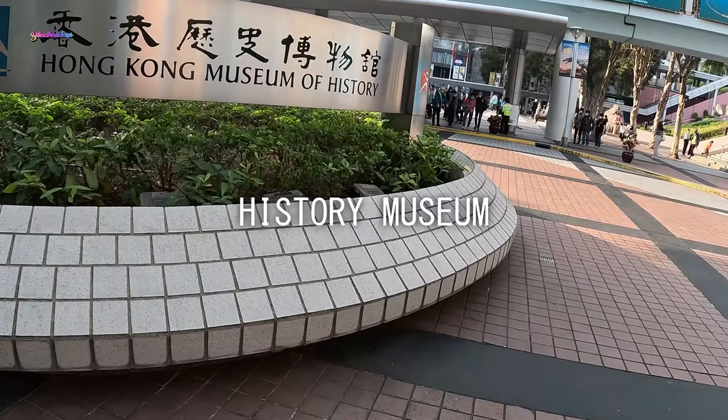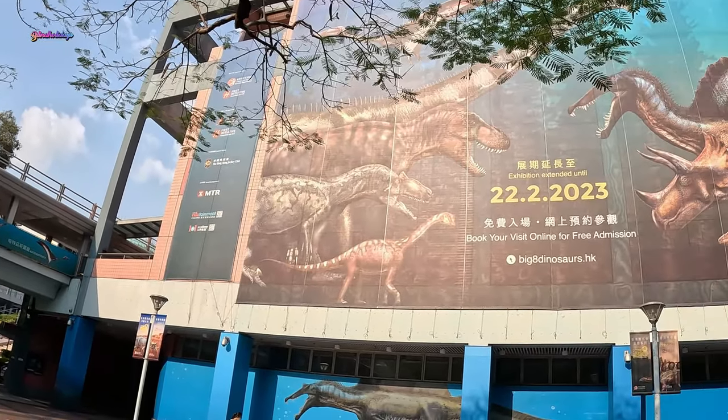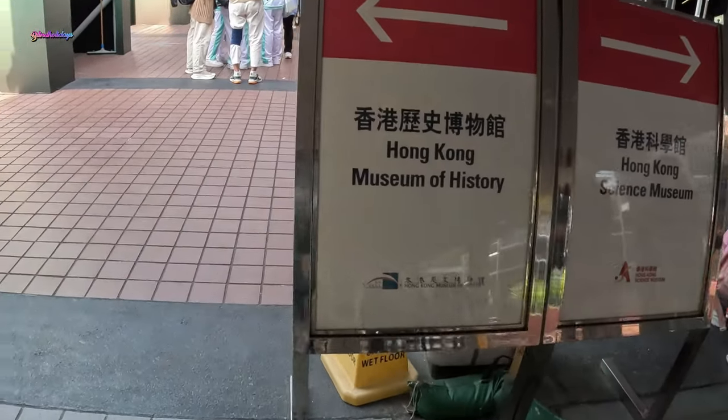Next, you can visit the Hong Kong History Museum. The museum preserves Hong Kong's historical and cultural heritage. It is located next to Hong Kong Science Museum.